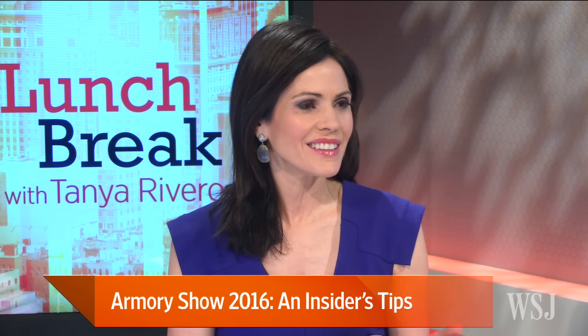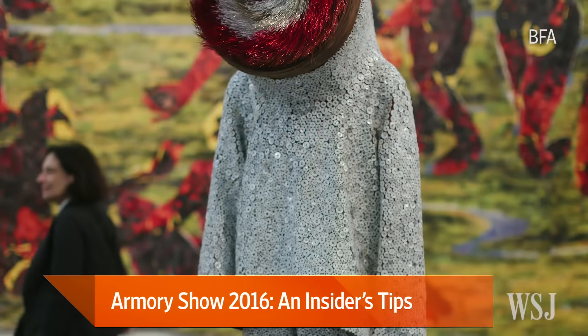Are there some consistently good booths that you look forward to seeing again? I'd definitely say Jack Shaman — that's the booth that at least the past two or three years has really stood out to me. Just the range of work, artists including Nick Cave and Hank Willis Thomas. I just think it's been a consistently strong booth.